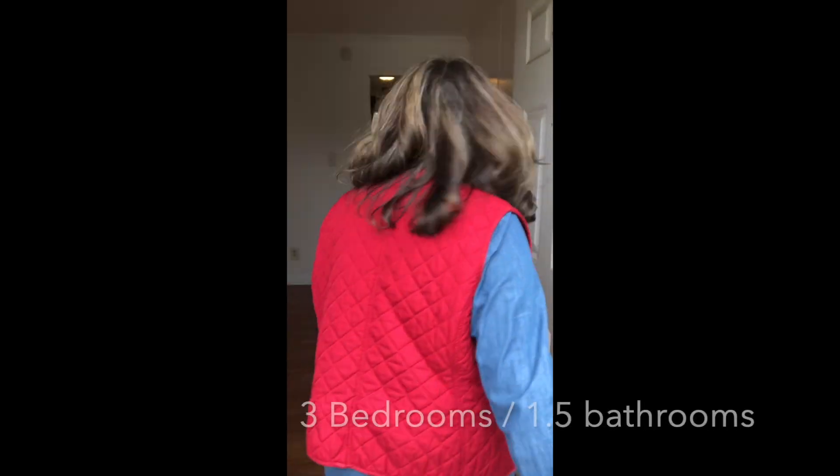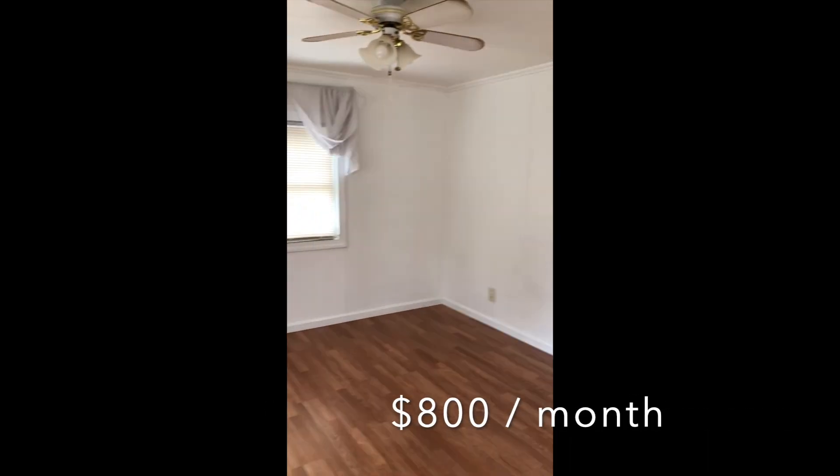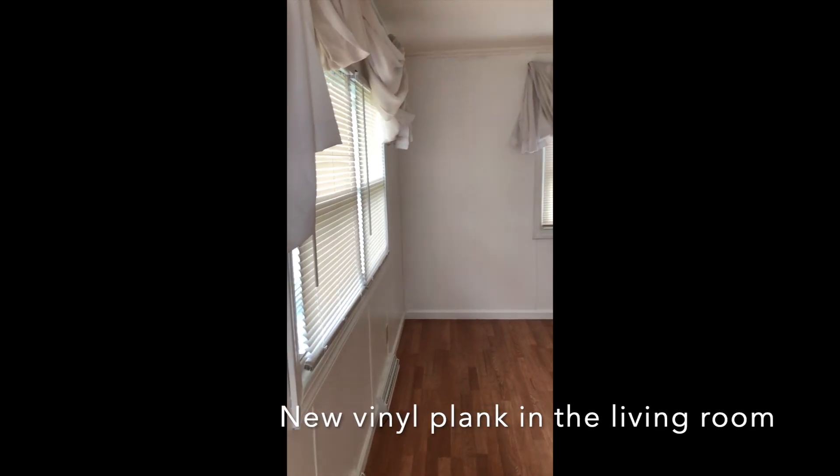This is a three bedroom, one and a half bath house for $800 a month. When you first come in you're entering the living room area. Please keep in mind this house still needs cleaning and the walls are as they are — not repainted. You also have a closet right when you come in.